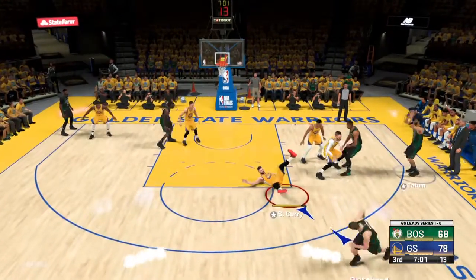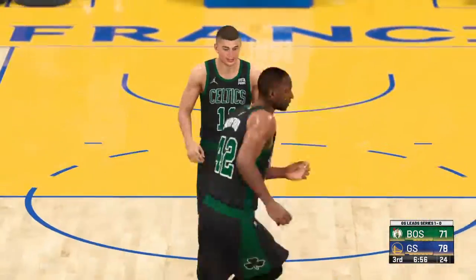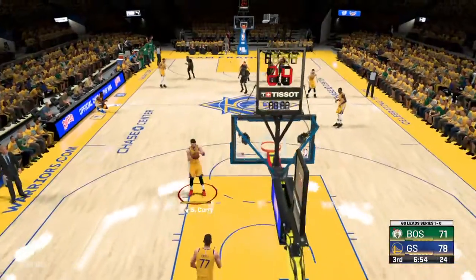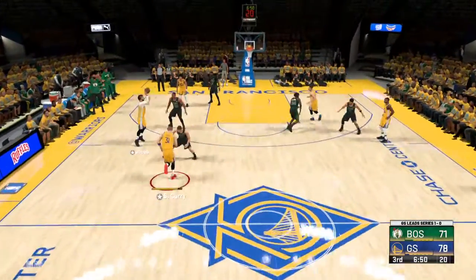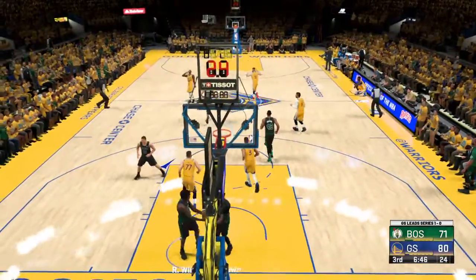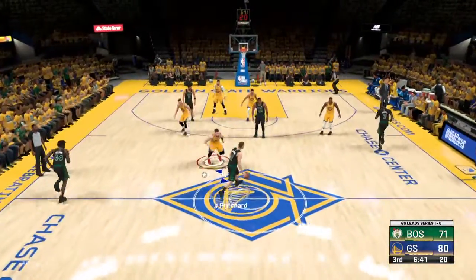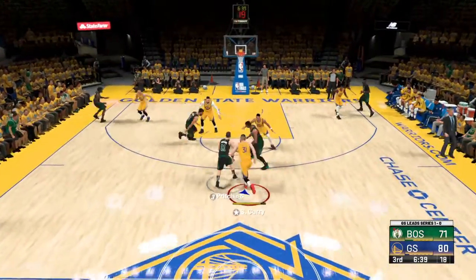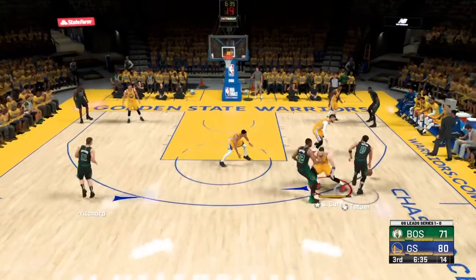Pritchard passes to Tatum — and the Celtics hit again from deep! What a gamer this kid is — Tatum wants to deliver the payback blow. That's leadership. To the inside — Captain Clutch banked it in off the glass! Captain Clutch has got 12, and obviously his momentum from the last game has carried over. He's playing with a lot of confidence — that's why they keep going to him.